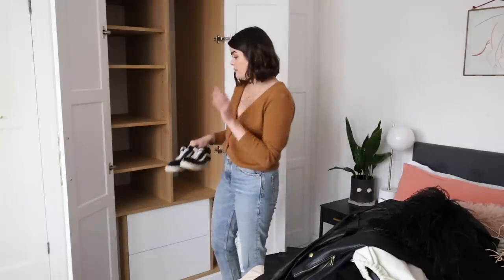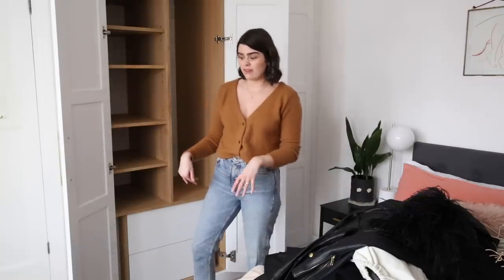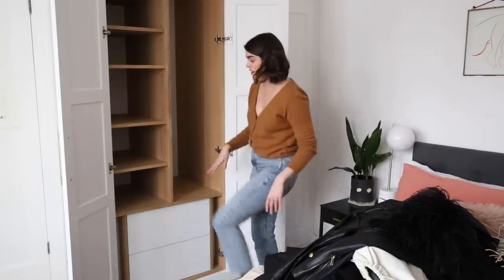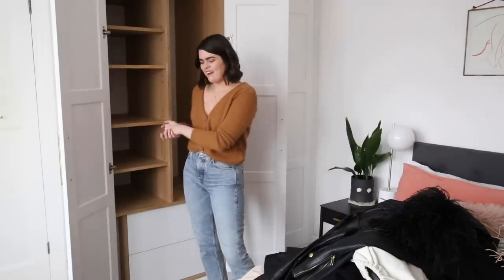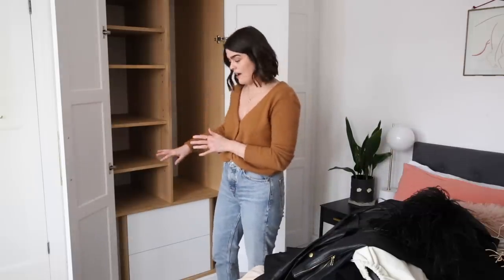I'm going to keep my trainers in but at the back on the lower shelf since I don't really wear them that often. If I'm wearing trainers it's because I'm going to a spin class or pilates, and I have a sports pair for that. All my sports gear is in one drawer, and all my pants, socks, bras, underwear and pyjamas are in the top one.